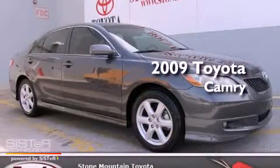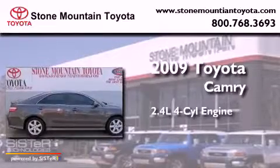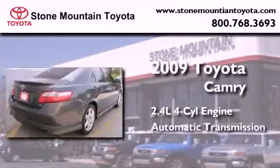This is a certified pre-owned 2009 Toyota Camry. It features a 2.4-liter 4-cylinder engine and an automatic transmission.